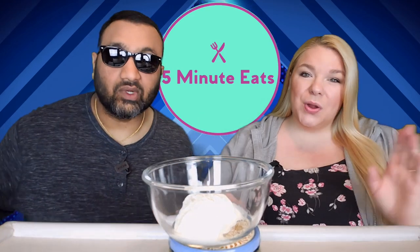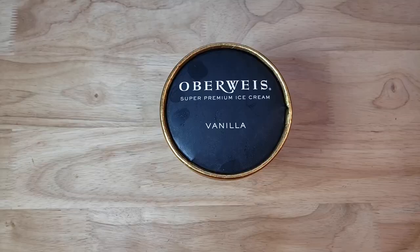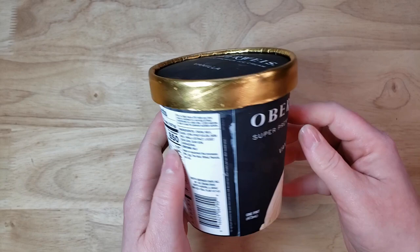Hey everyone, welcome back to 5-Minute Eats and we are in the midst of vanilla ice cream week here on 5-Minute Eats. Today we have got a little bit of a premium kind of brand. This is the Oberweiss Super Premium Ice Cream Vanilla — regular old vanilla, not bean or French kind, because we don't want anything to hide the mediocrity.